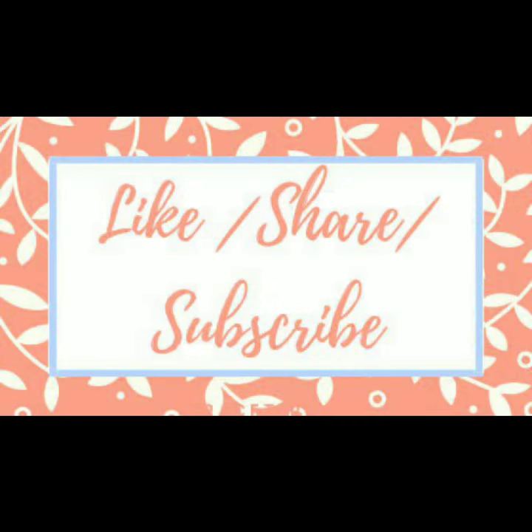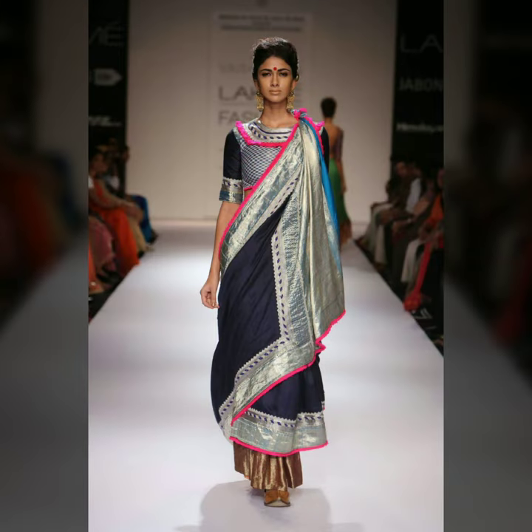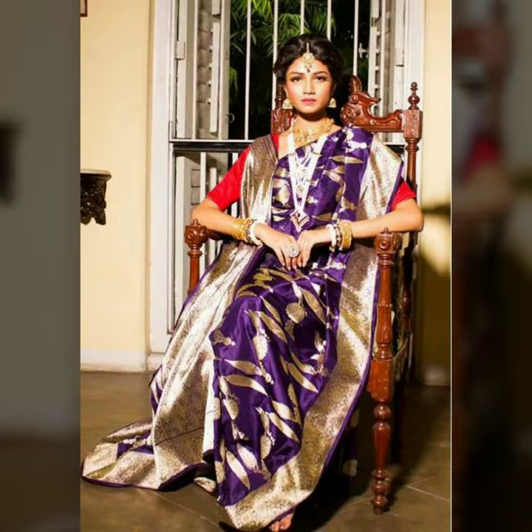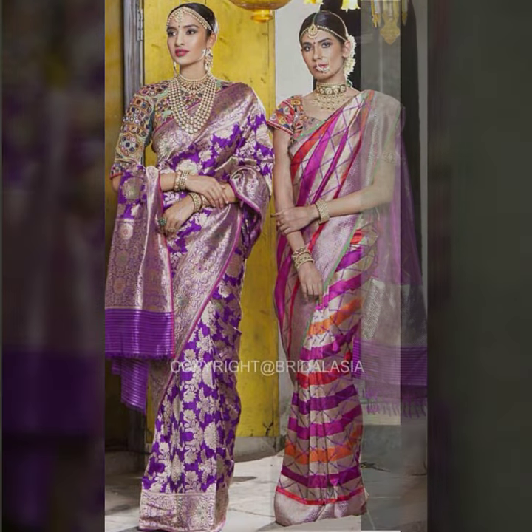Hello everybody, welcome back to Blank Sparkle. In today's video, I will show you how the old 90s wear style — the classic, the evergreen style that always wants to be in style — how you can carry it in modern ways.